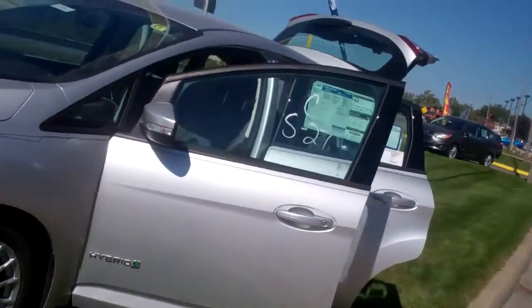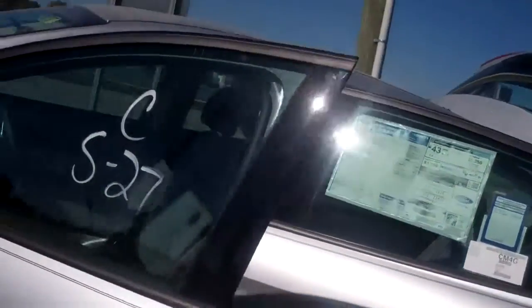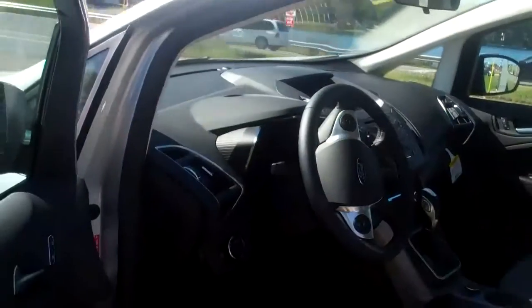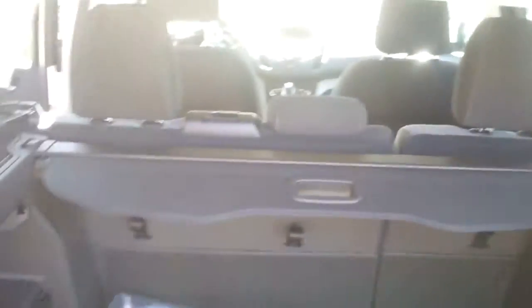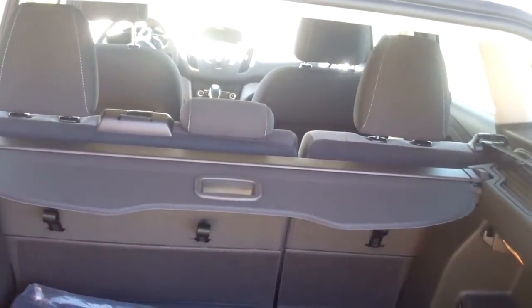They're awesome little cars. Great mileage — obviously that's the whole benefit, that's the whole deal with them. Still lots of room. I'm 6'2" and I can fit in here and have plenty of room even if I'm riding in the back seat. Lots of room in the back for storage. Great for driving. Great for commuting.